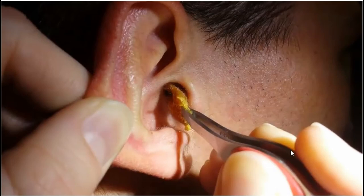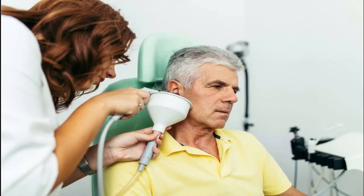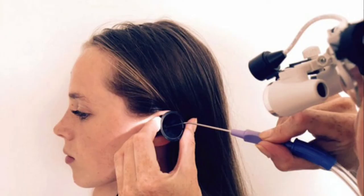Your doctor can do ear irrigation, which is basically a quick, painless procedure where they use an electric pump to push water into your ears to clear out the earwax. They can also do micro suction, which is another painless procedure where they use a small device to just suck the earwax from your ears.